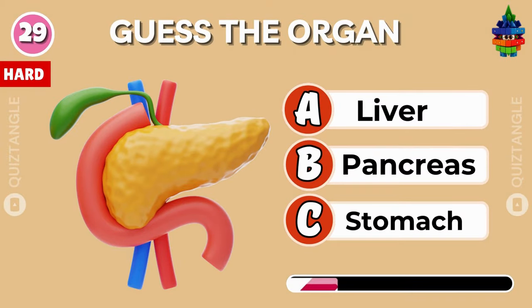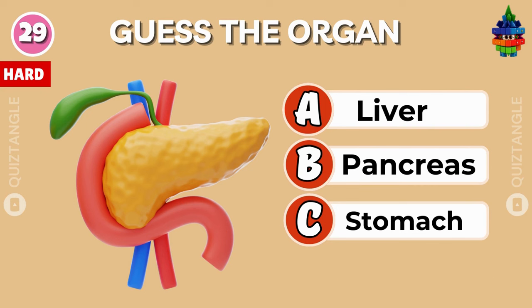Guess the organ — liver, pancreas, or stomach? The correct answer is pancreas.